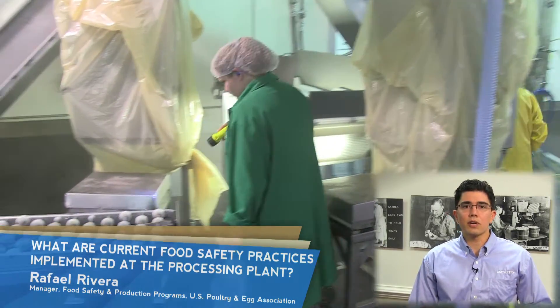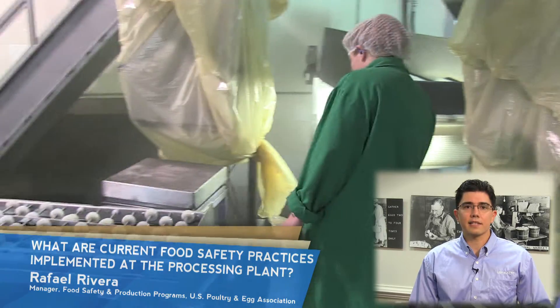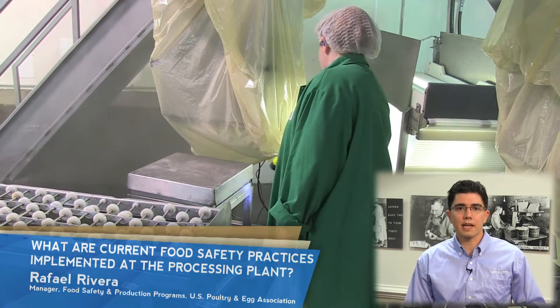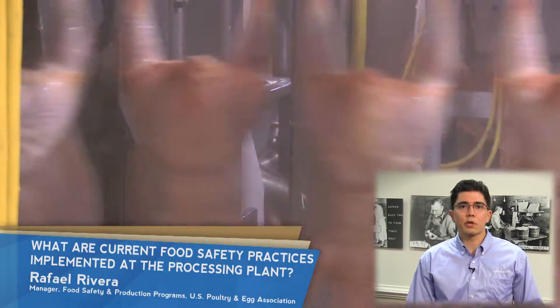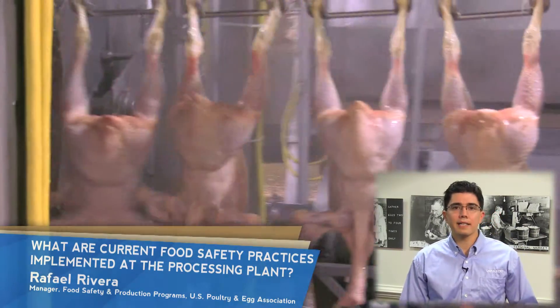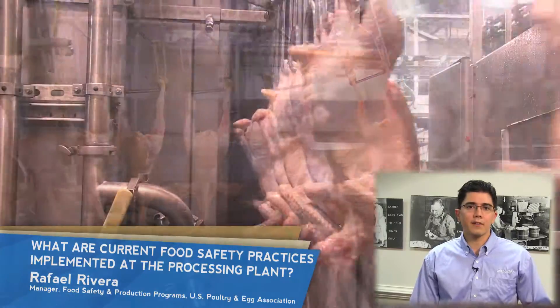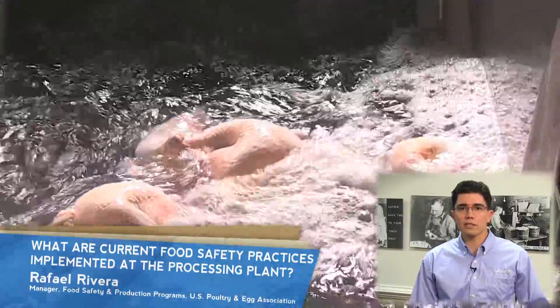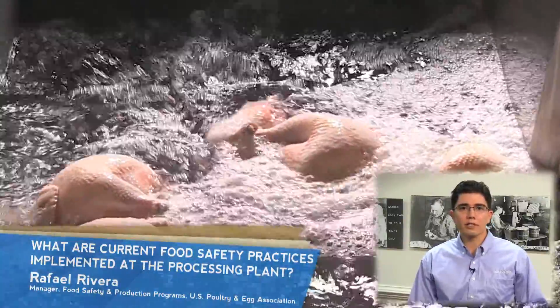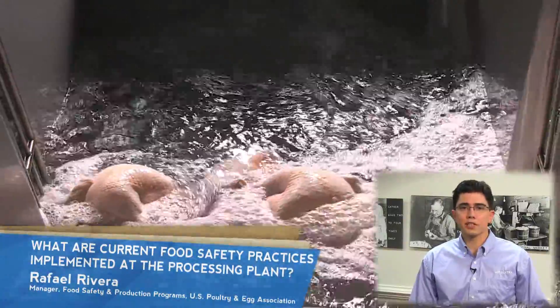Employees follow good hygiene practices and sanitation procedures to prevent contamination throughout the process. The dressing process contributes greatly to the reduction in bacteria, since the feathers and internal organs carry most of the bacteria. After this process is completed, the bird carcasses are thoroughly washed and chilled.